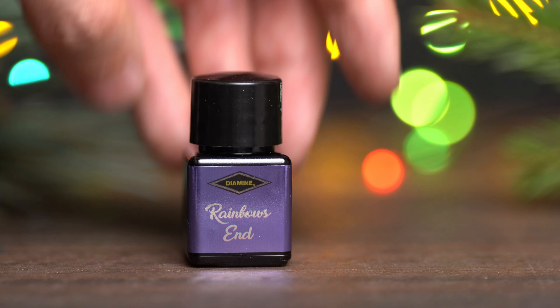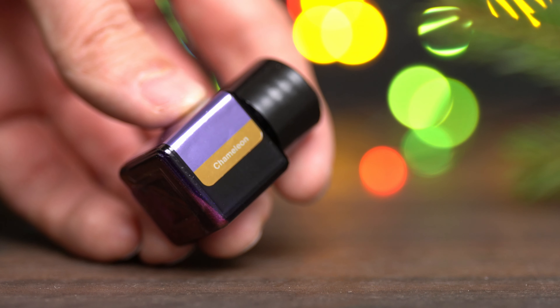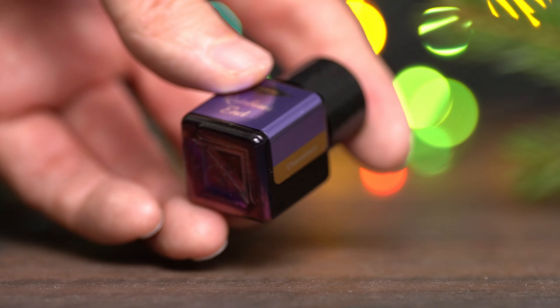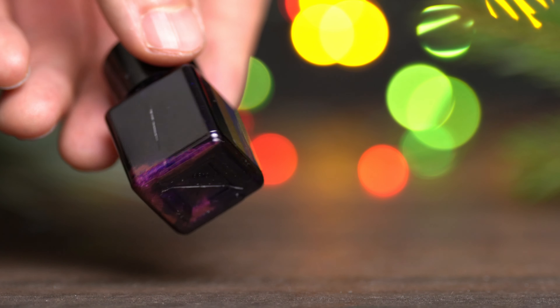Here we have an ink called Rainbow's End. Looks like it might be blue or purple. And it's a chameleon ink. Looking at the bottom of the bottle, that could be some pink glitter, or it could be silver glitter and I'm just looking at it through purplish ink.